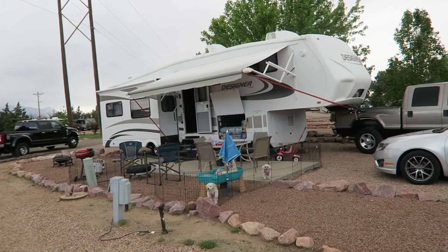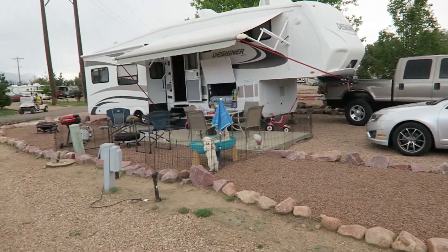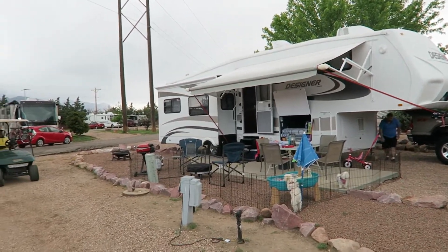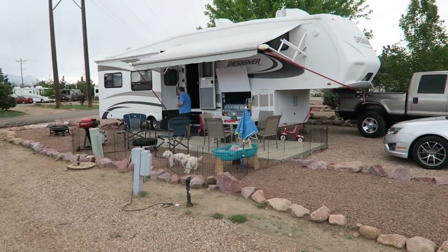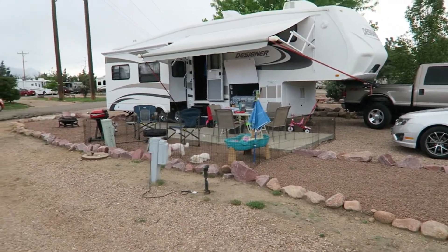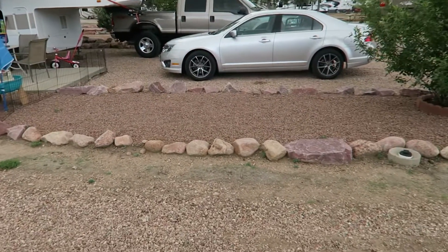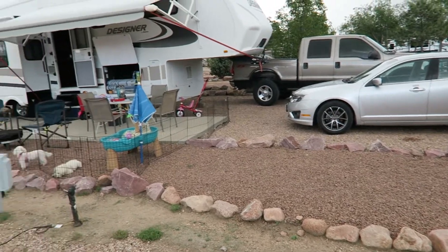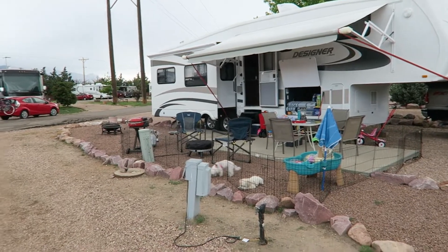It's really nice. We are in a premium site that has the cement patio there. Sorry about that — we had some propane delivered. Anyway, we have a premium site here. It has a cement pad and some gravel, which is kind of nice because it keeps the fifth wheel a lot cleaner. It was only about $2 more a night to get the sites with the patios.